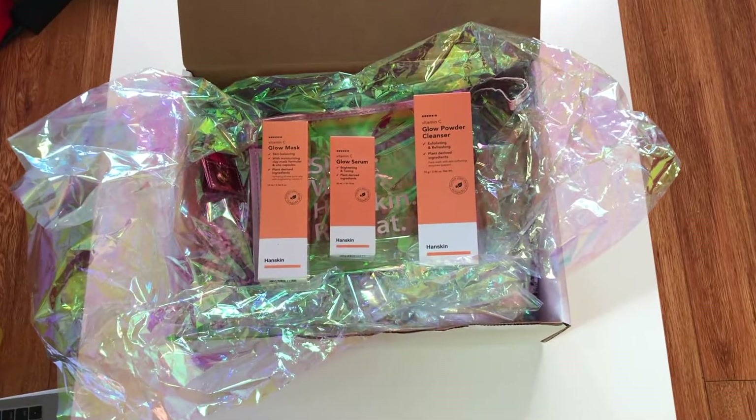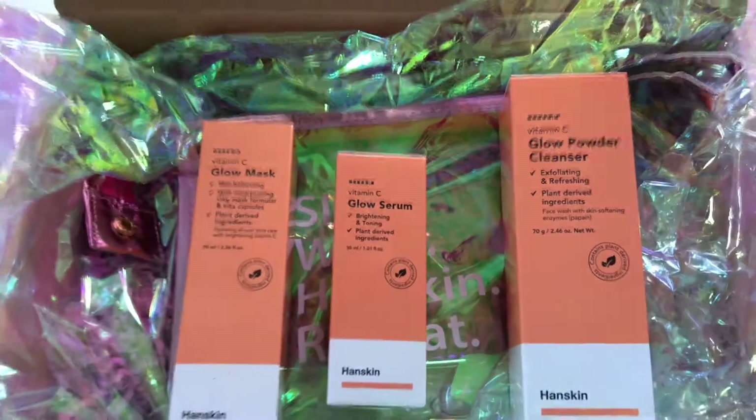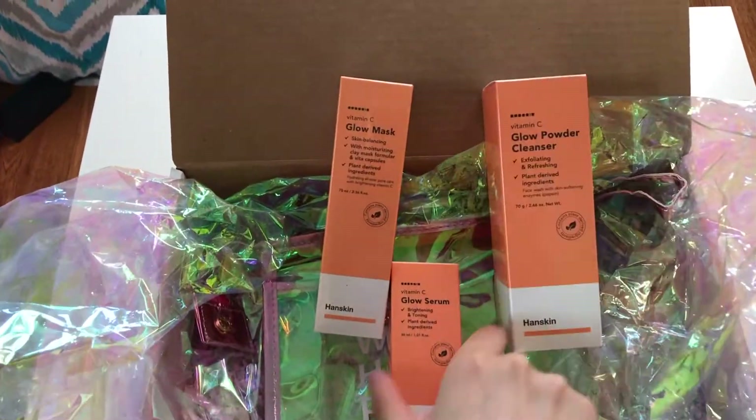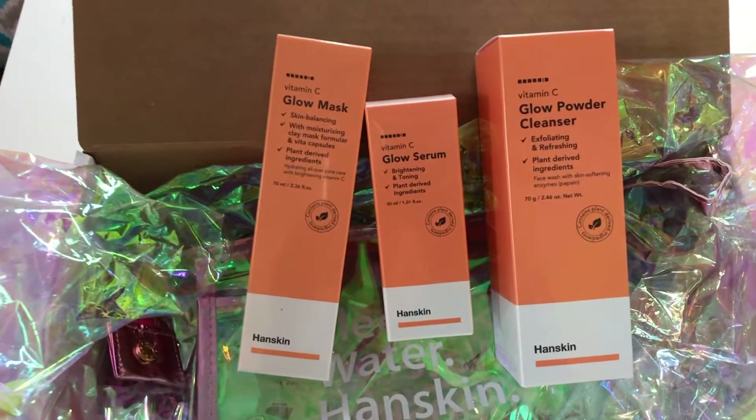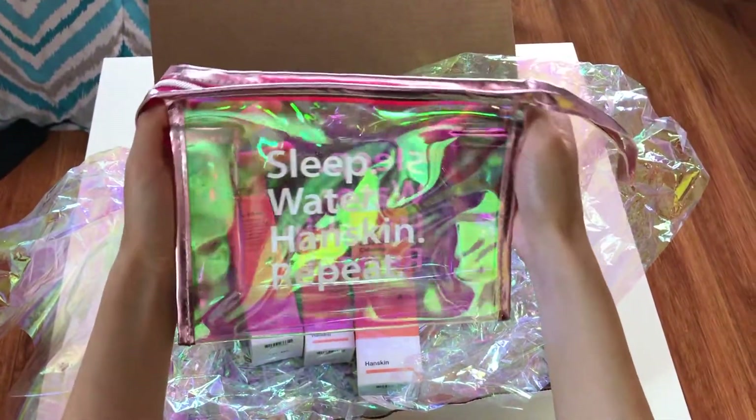So here's a little fun fact about Honskin. They are the inventors of K-beauty's first BB cream, and what I love about them is that they are affordable, yet have effective ingredients, and also they don't test on animals. This particular vitamin C glow line will help give your skin a radiant glow, so check them out at Ulta Beauty when you get the chance.